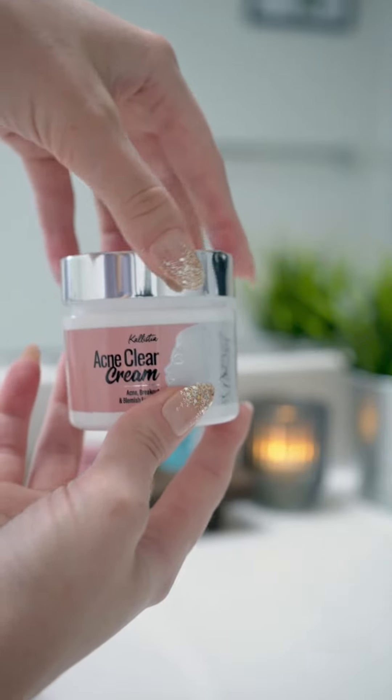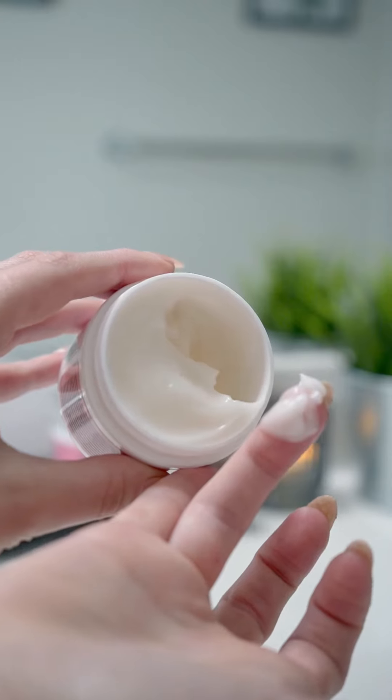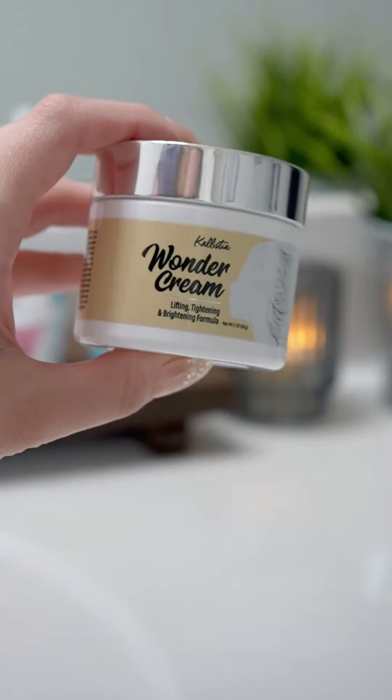Now for those battling with acne, Calistea offers a soothing solution with their Acne Cream. This has a gel-like consistency and it's enriched with aloe vera and plant extracts to tackle acne-causing bacteria and reduce inflammation, all while keeping your skin nice and hydrated.